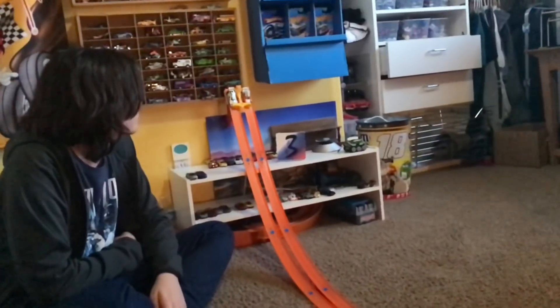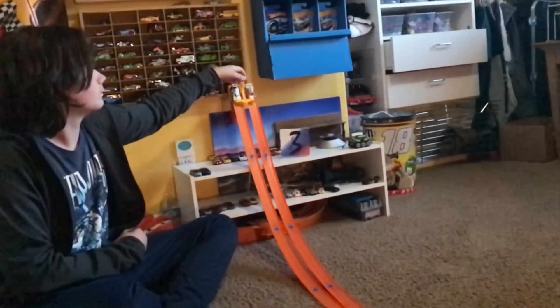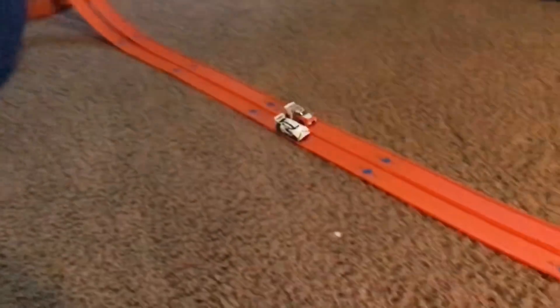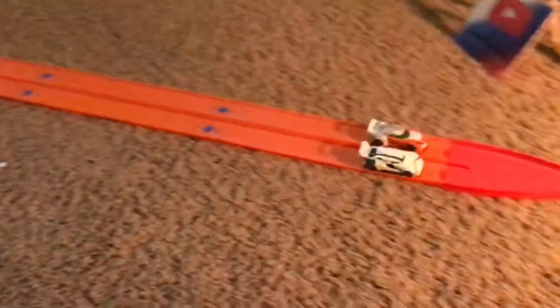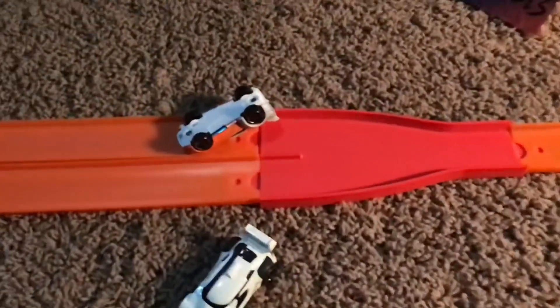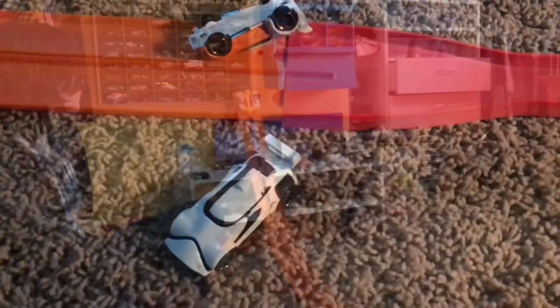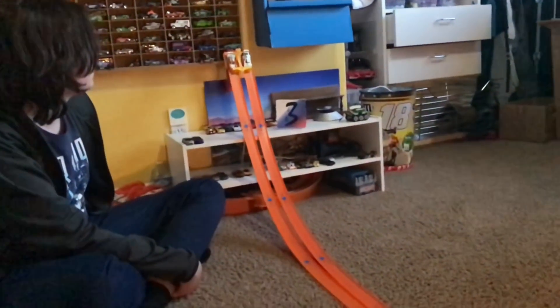Luke Skywalker versus Stormtrooper — a classic rivalry. Three, two, one. Look at that wreck! The Stormtrooper takes out Luke Skywalker and lands on its wheels. One point for Stormtrooper. Stormtrooper has one win, Luke has zero.